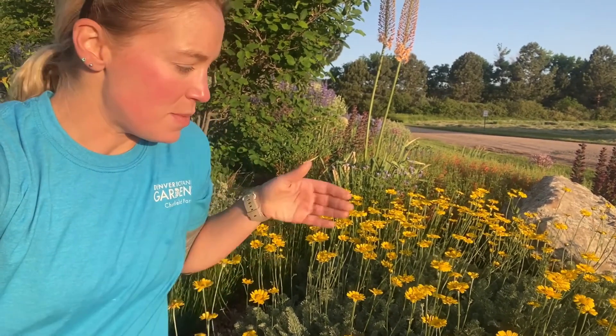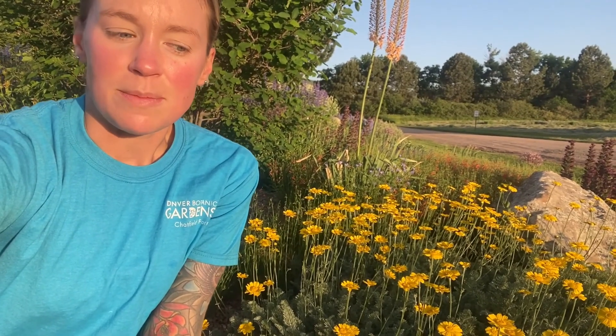It's the Golden Hour at Denver Botanic Gardens Chatfield Farms Plant Select Demonstration Garden. I wanted to show off a plant that is in full bloom right now, in its full glory — Anthemis marshalliana, or the filigree daisy. It's behind me here; I'll do a close-up in a second.